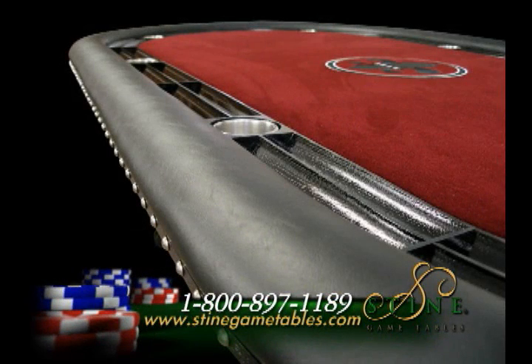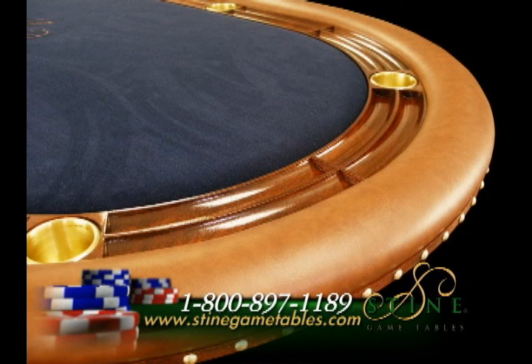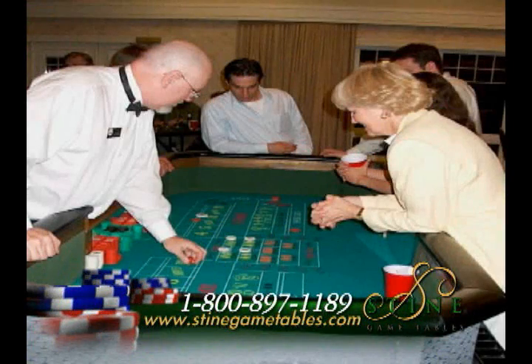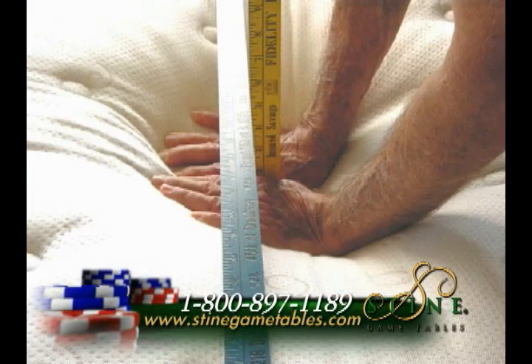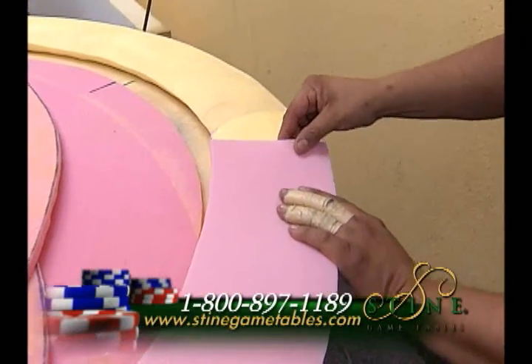We also allow our customers to choose a variety of colors in leather and also Italian leathers. If you've ever played on a casino table and put your arms down and hit solid wood, that is because the foam they use is cheap and wears out quickly — kind of like an old mattress loses its density.